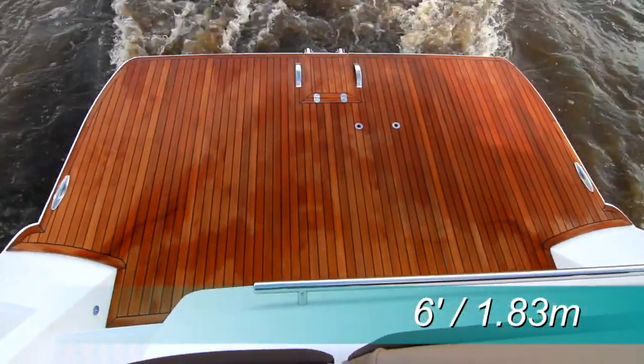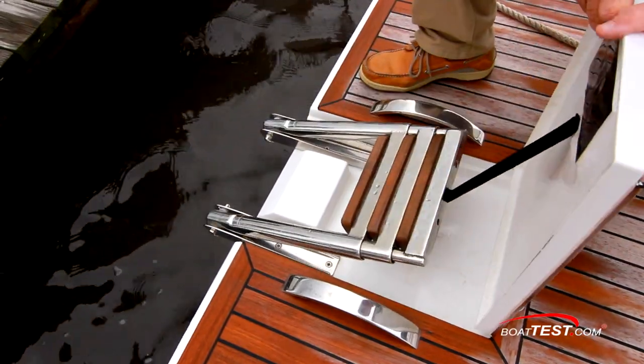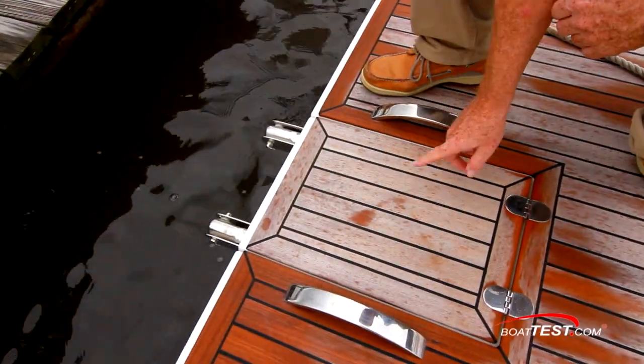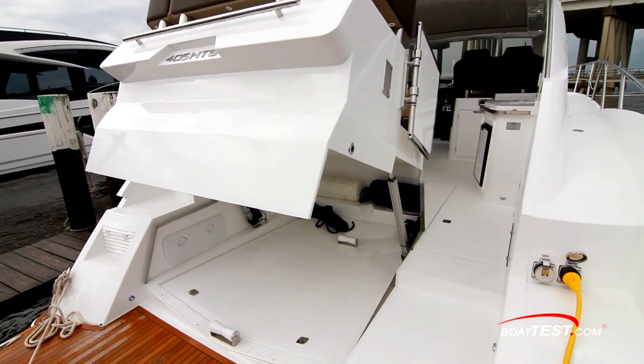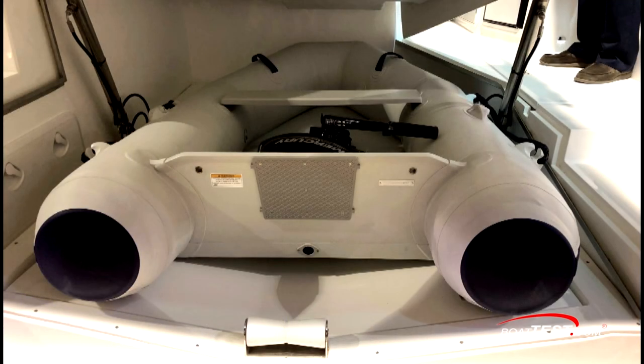We board the 405 from the swim platform that comes out six feet. It's covered in natural teak. In the center is a re-boarding ladder with teak treads. Grab handles are to the sides, easing the transition out of the water. With the touch of a button, the electrically actuated tender garage opens to reveal open space, ready to be populated with a RIB or a PWC.